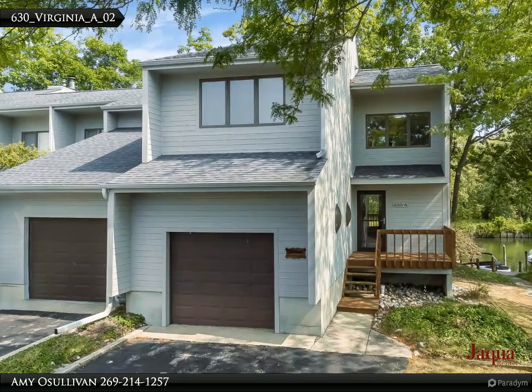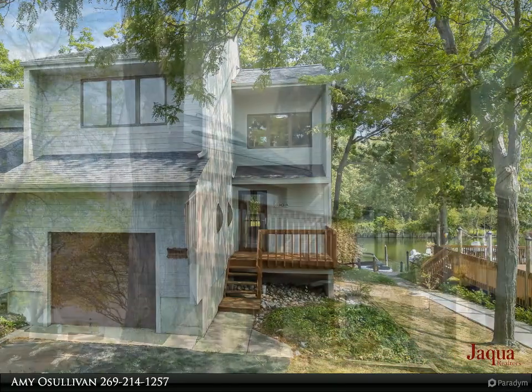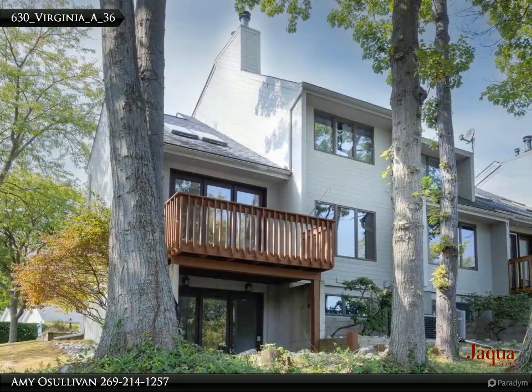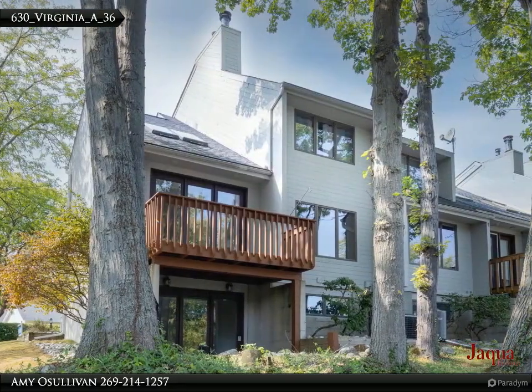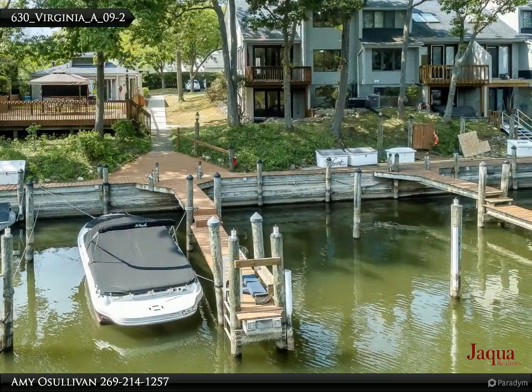Experience the best of riverfront living with this beautifully updated end-unit condo on the Black River, complete with a 35-foot boat slip just steps from your door. Spanning over 2,100 square feet, this home features a beautiful kitchen.